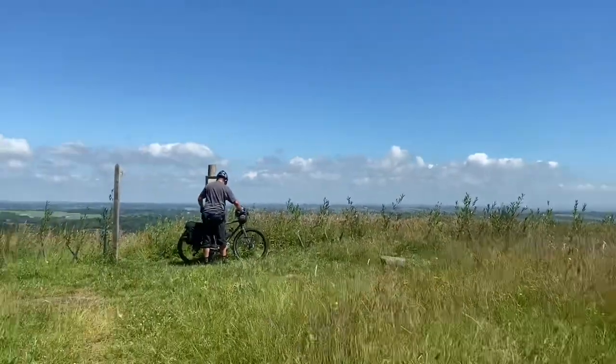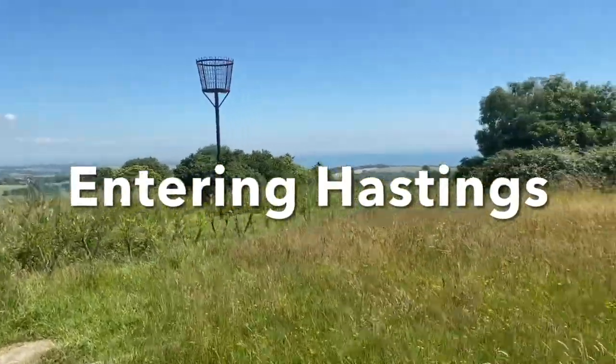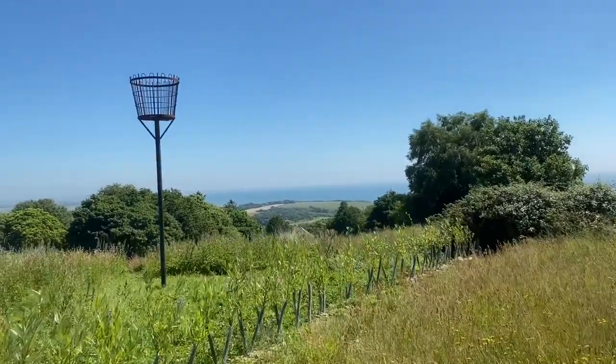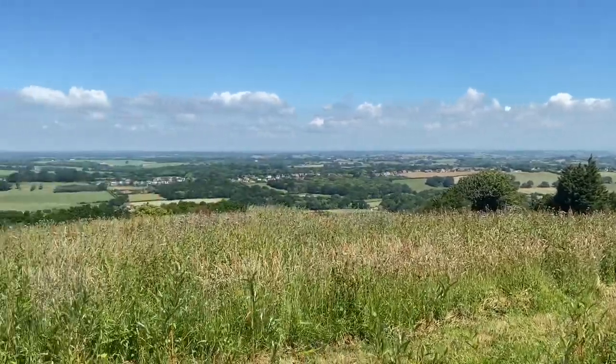Have a look at the view! You can see the ocean over there — that's where I was a bit over an hour ago at sea level in Sussex. And you can see the beautiful countryside.